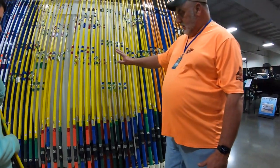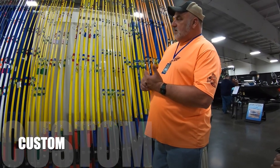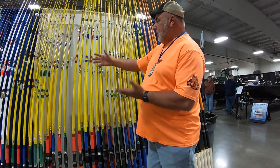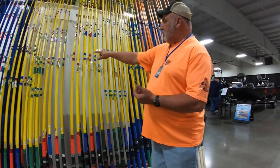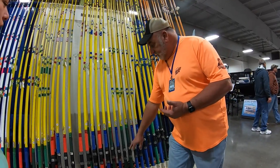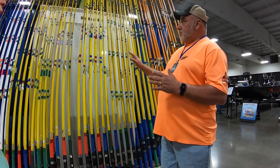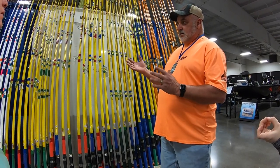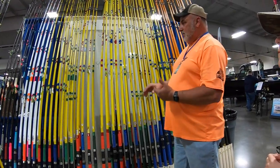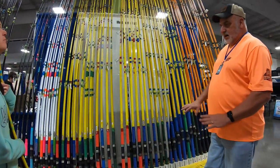From the base model we go to the Custom. The Custom gets you three color choices: blue, red, or green. The guides are the same as an Extreme, the reel seat's the same, and the blank is just a little stiffer. This rod is a few dollars less than the Extreme. You get a chrome guide or a black guide, and three color choices.